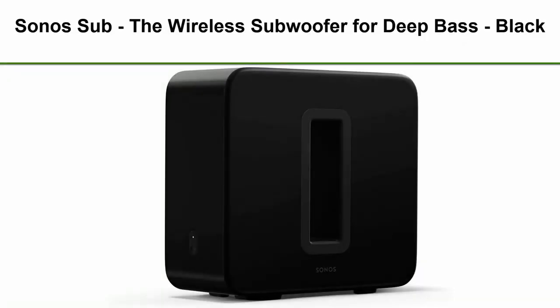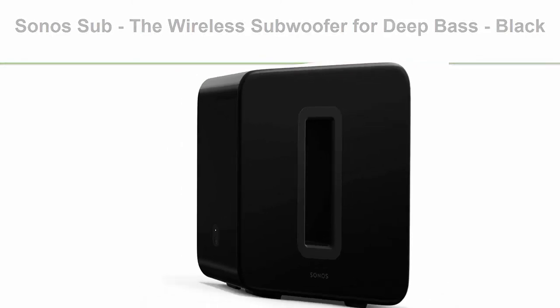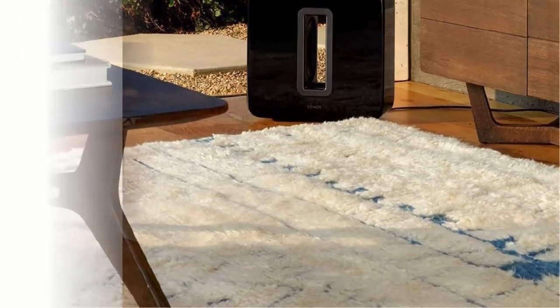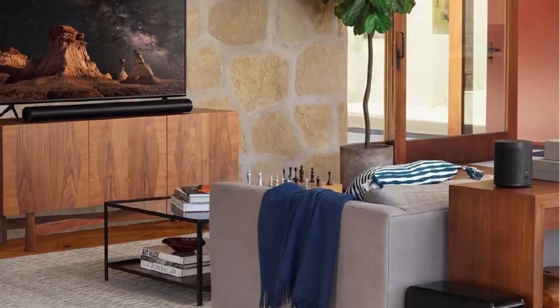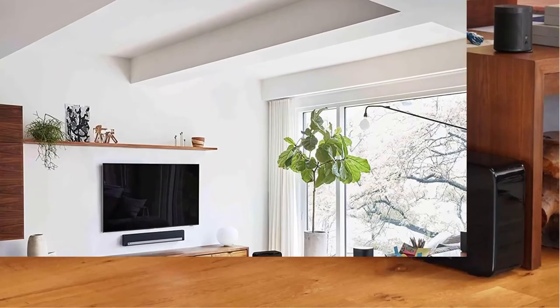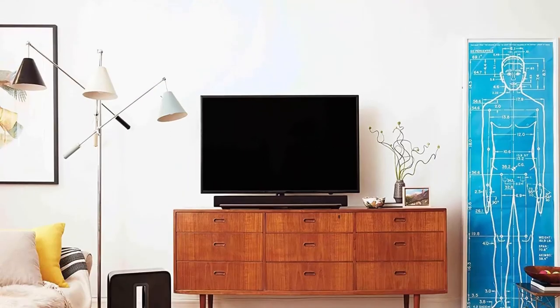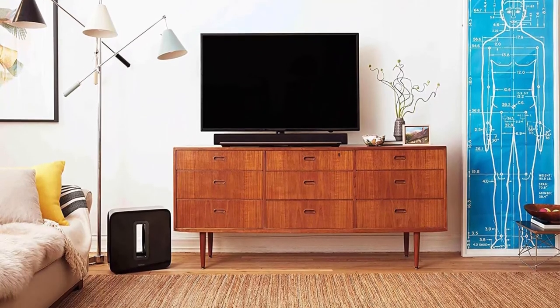Top 6: Sonos Sub, the wireless subwoofer for deep bass, black. Hear and feel the difference when you wirelessly connect the subwoofer to your Sonos system. Stand it upright, place it on its side, or tuck it under the couch. Experience pure bass with zero buzz, rattle, or vibration. Power supply: auto-switching 100–240V, 50–60 Hz AC universal input. Pair with Sonos Beam, Playbar, or Playbase for incredible home theater, and add rear surrounds for immersive sound.